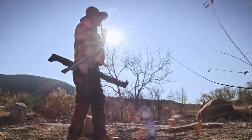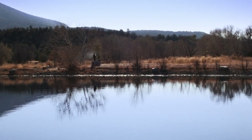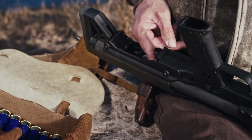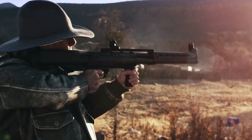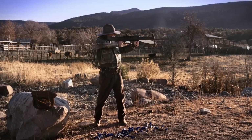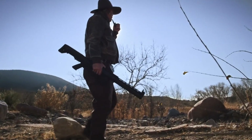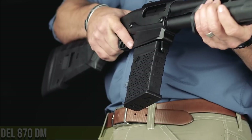One of the standout features of the KSG-25 is its dual magazine tubes, which can hold up to 20 rounds of ammunition. This can help improve reloading speed and make shooting more convenient, especially in high-pressure situations. The shotgun also features a durable construction, with a polymer frame and a steel barrel that can withstand heavy use and abuse in the field. Overall, the Kel-Tec KSG-25 is a well-designed and powerful shotgun that is ideal for tactical and home defense use.